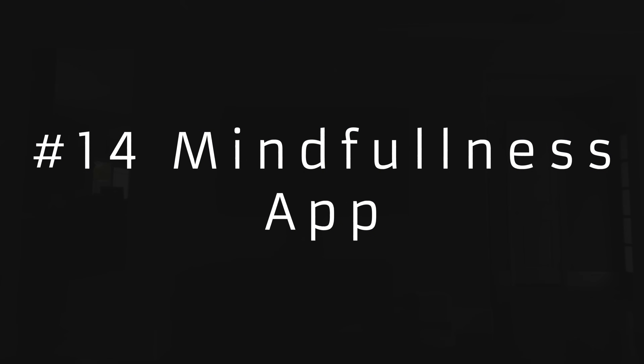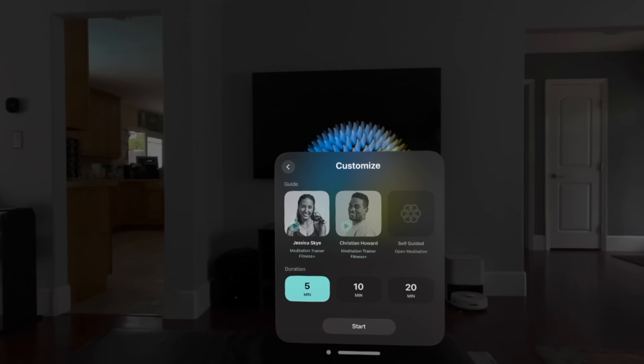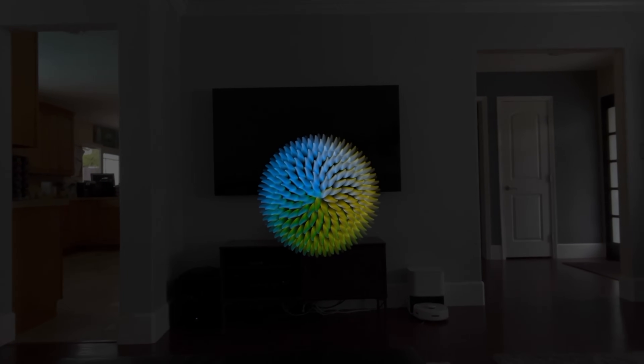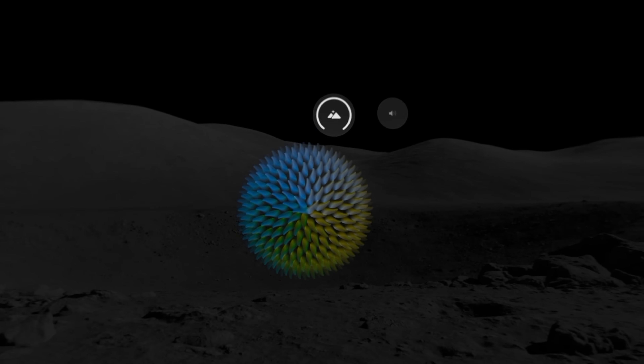The next use is something we can all take advantage of more — the Mindfulness app. It lets you set a short meditation session, even just a few minutes, pick an instructor, and go through a guided meditation or one by yourself. They have an animated leaf-like orb that breathes with you and helps put you in a calming mood. It appears in whatever room you're in, but turning on one of the environments works much better and really creates a peaceful experience. When you're done meditating — or falling asleep because it's so relaxing — you can get some work done on the Vision Pro.